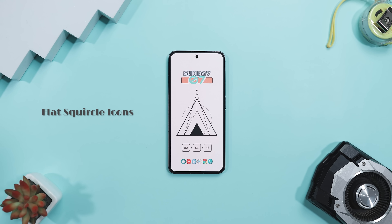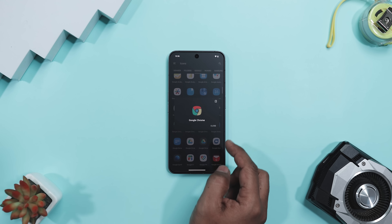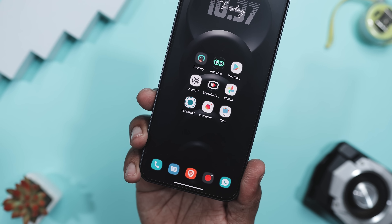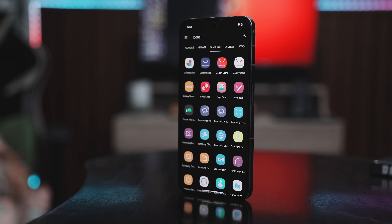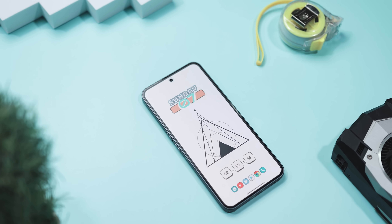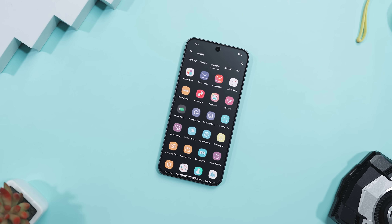If you have ever spent way too long rearranging your home screen just to make it look right, the Flat Squircle icon pack might finally calm your inner perfectionist. These icons hit the sweet spot between playful and polished — each one shaped like a friendly squircle that feels both soft and structured. The design is flat, minimal, and refreshingly clutter-free. No flashy shadows or overdone gradients, just crisp lines and bold color that pops without yelling. What I love most is how unified everything looks once applied — apps that normally clash, like Spotify and Gmail, suddenly look like they belong to the same stylish family. It's the kind of upgrade that quietly makes your phone feel brand new again.